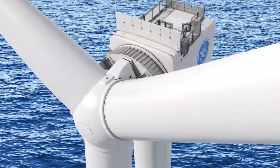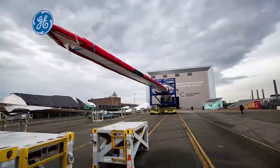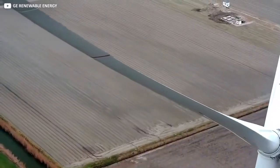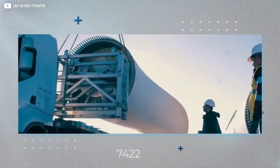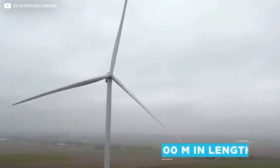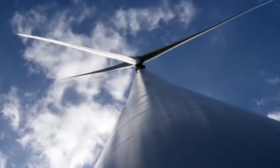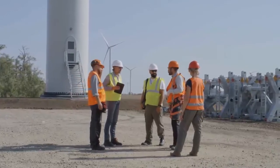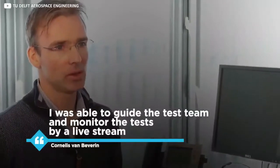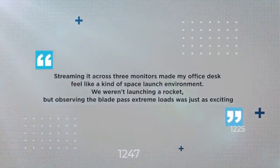The essential safety certification, which proves they're worthy of real-world deployment, was only issued in November 2020, following rigorous testing of the 12-megawatt Rotterdam prototype, with separate blades transported to both the UK's Offshore Renewable Energy facility in Blyth, Northumberland, and the Massachusetts Wind Technology Testing Center in Boston. With such record-setting blades, building and transporting them is a formidable operation in itself, with specially-built facilities constructed to do the job in Cherbourg, France. It's actually the first wind turbine blade ever to surpass 100 metres in length. The pandemic presented its own challenges, with the chief architects of the project forbidden to go to Blyth for the final static tests. Lead engineer Cornelis van Bevereen said: "I was able to guide the test team and monitor the tests by live stream. Streaming it across three monitors made my office desk feel like a kind of space launch environment — we weren't launching a rocket, but observing the blade pass extreme loads was just as exciting."